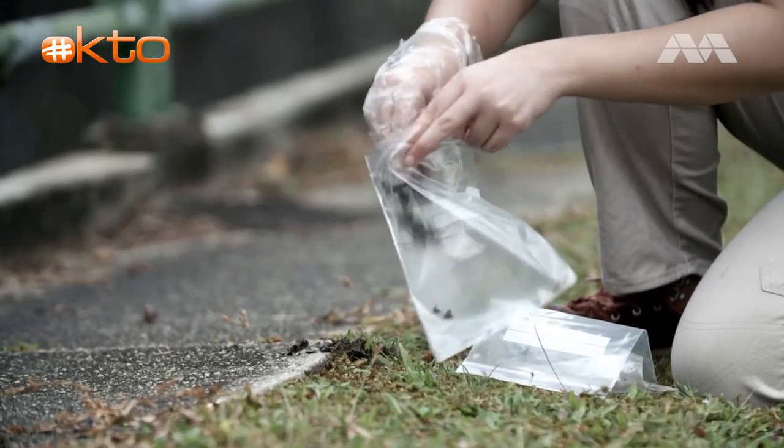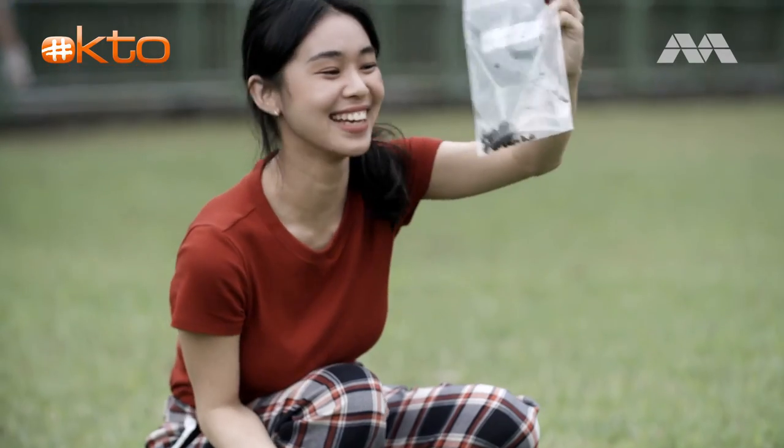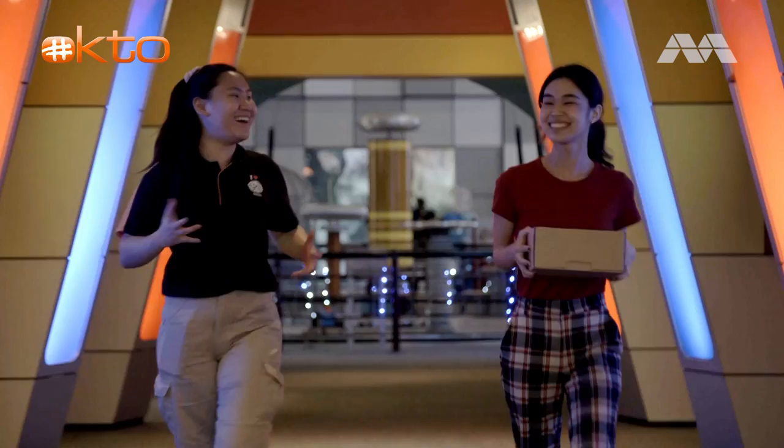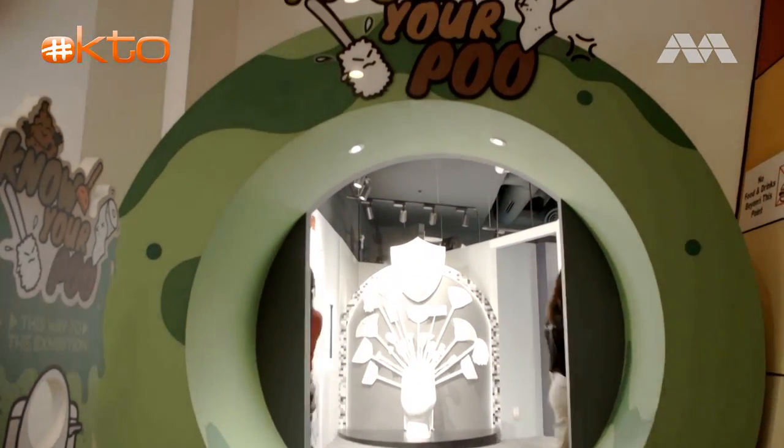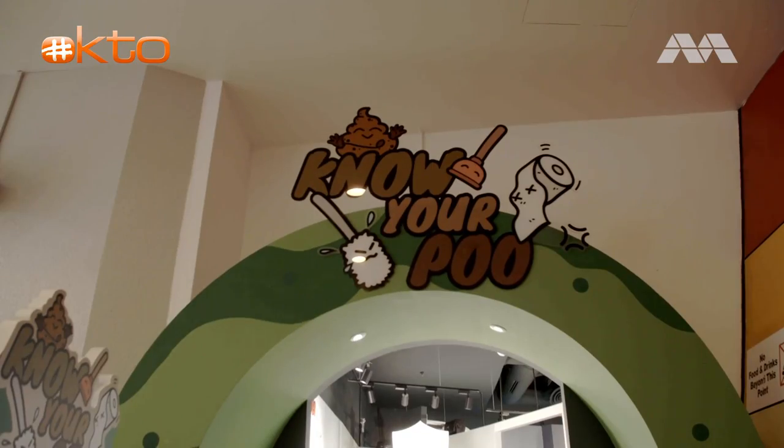Having gone otter tracking, we're now on a mission to unlock the stinky secrets of their poo. It's time for science to reveal what our otters have really been eating.